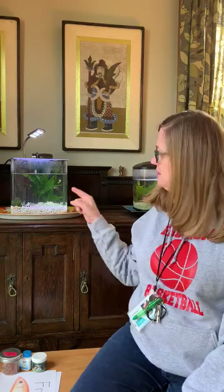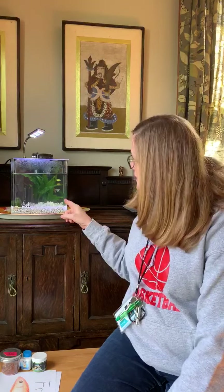Hi everybody, it's me, Ms. Barry. I wanted to talk to you today about these guys. Do you remember these guys? They lived with us in our classroom for a long time.